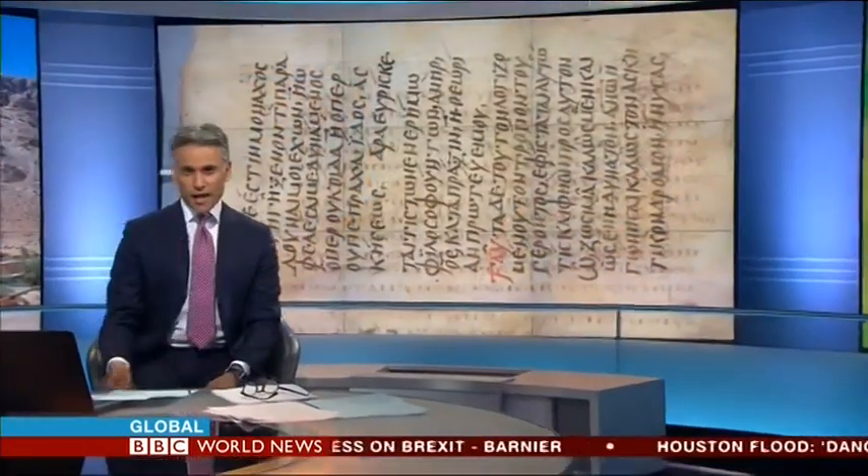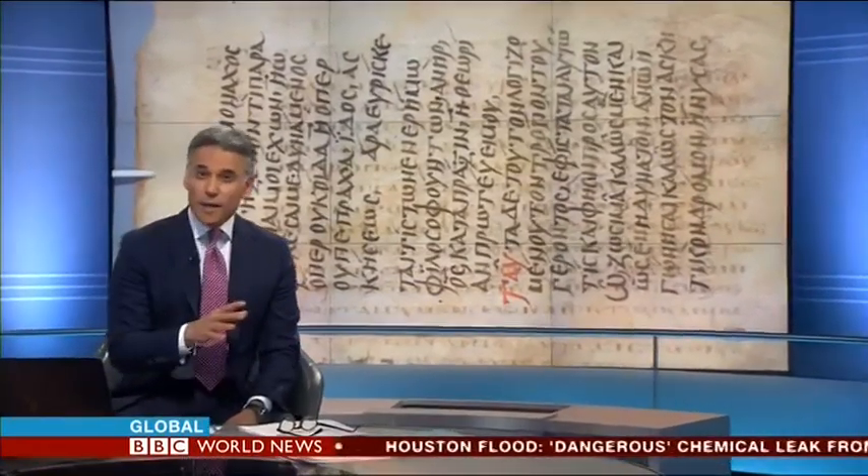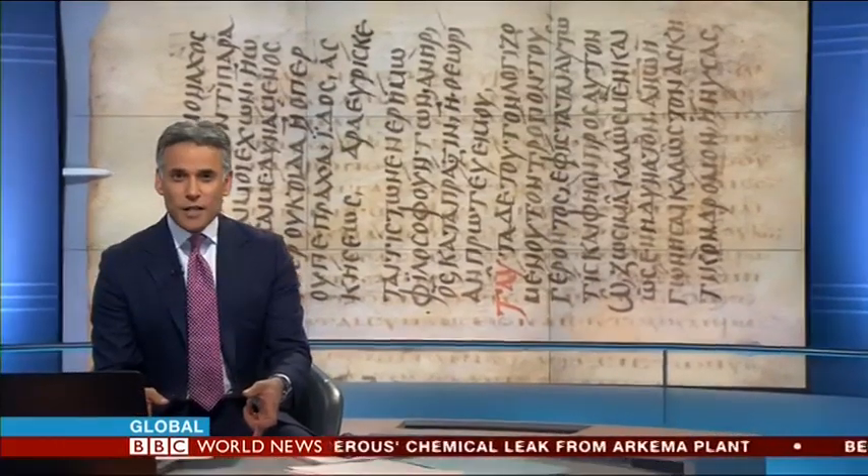Saint Catherine's Monastery in Egypt's Sinai Desert is the world's oldest continually operating monastery, known to academics and theologians around the world for its vast library of ancient texts. A project is now underway to reveal hidden texts beneath the manuscripts, which were scrubbed away thousands of years ago. Professor Nicholas Pickwood has worked with the library for nearly 20 years and joins us in the studio.